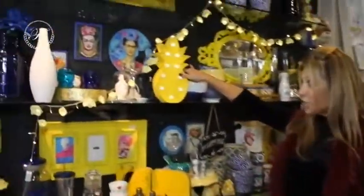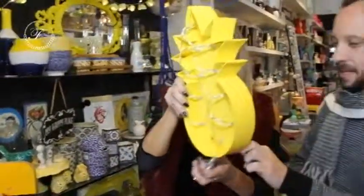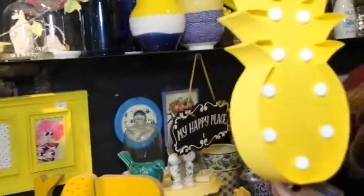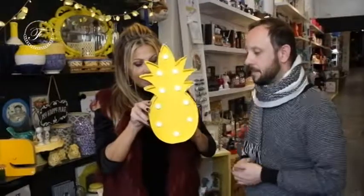Eu acho que a gente pode começar por esse abacaxi. Olhem aqui que lindo, gente! Ele não cai — é só a pira que fica guardadinha. Olha que máximo! Isso aqui dá pra fazer sob encomenda, não é, André? Letras, coração, cactos.